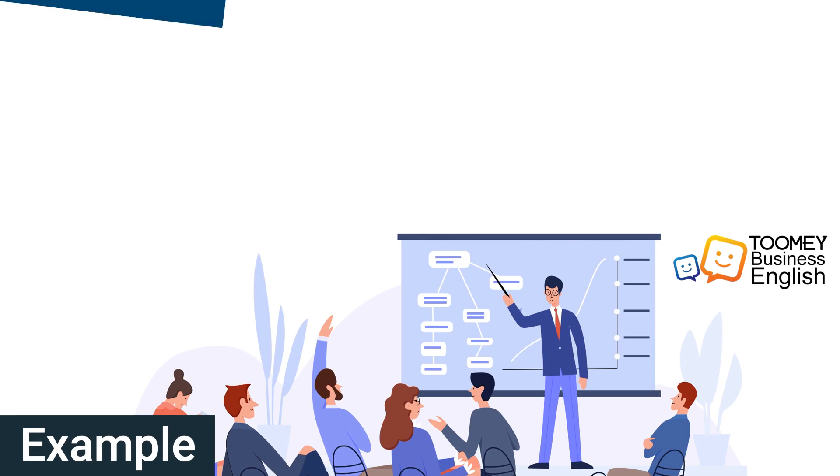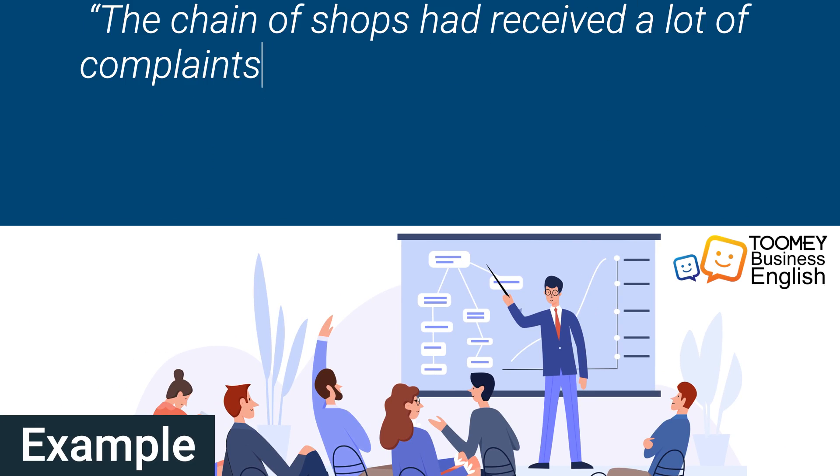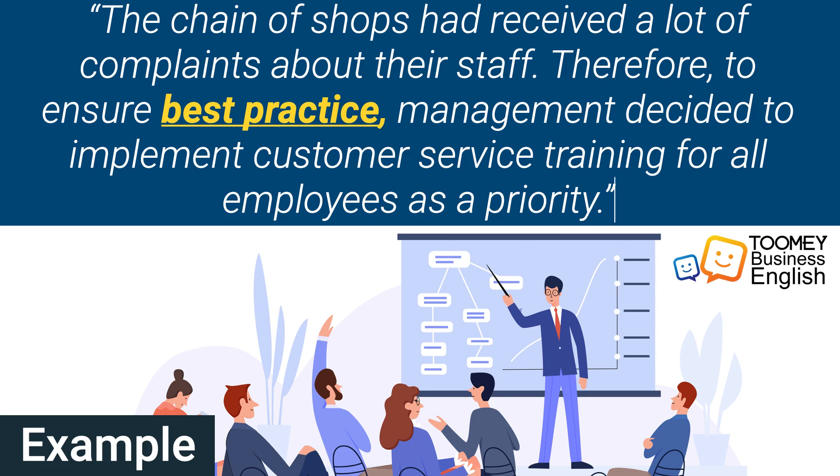And another example: 'The chain of shops had received a lot of complaints about their staff. Therefore, to ensure best practice, management decided to implement customer service training for all employees as a priority.'